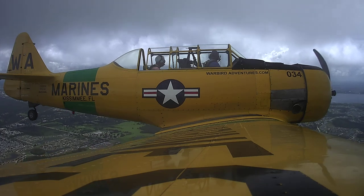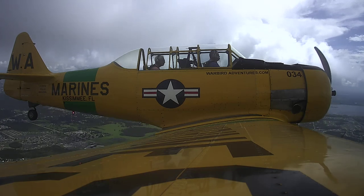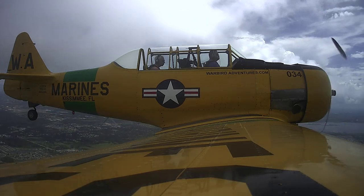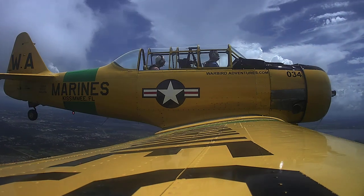Runway 2-4, altimeter 30.06. ILS and circling approaches in use, landing and departing runway 2-4. Use caution for bird activity on and in the vicinity of the airport. Advise on initial contact you've received information Quebec.